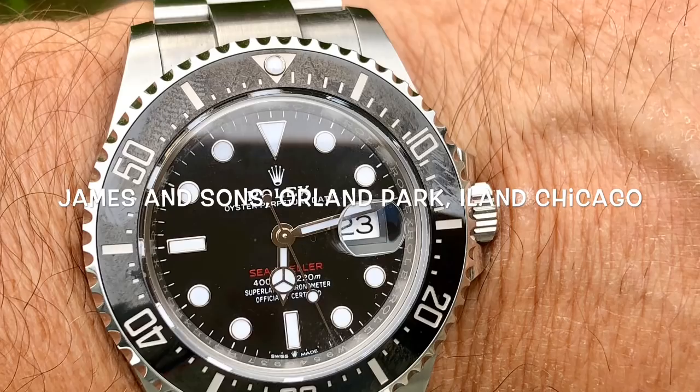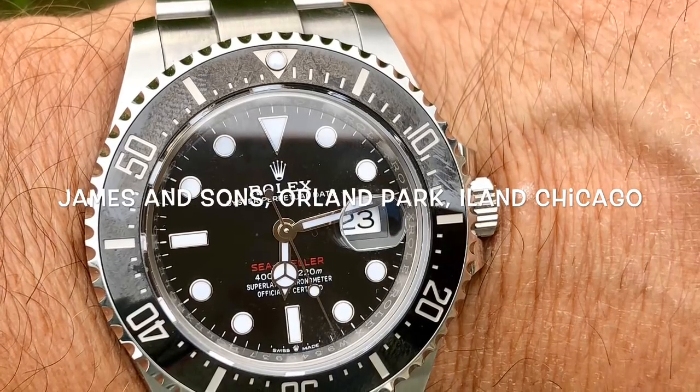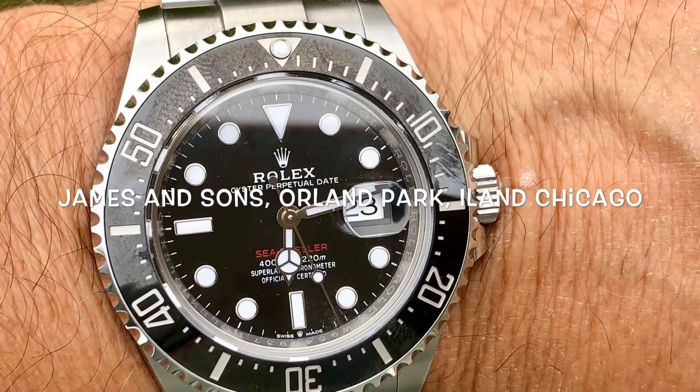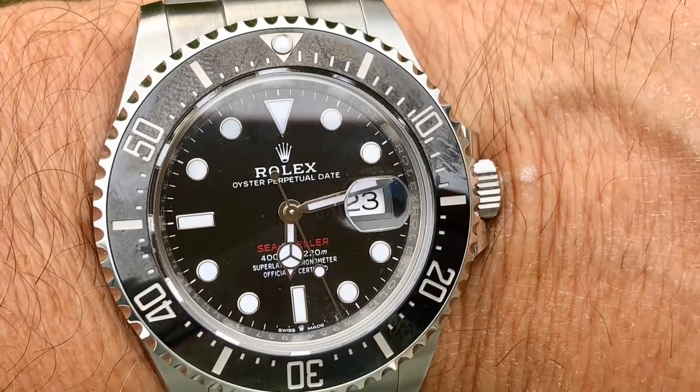It's hard to get an AD to take you seriously, but these are some nice folks, and if you call and mention my name, I can't promise you anything, but I know they'll take you seriously and be very courteous. Okay, now into the topic at hand.